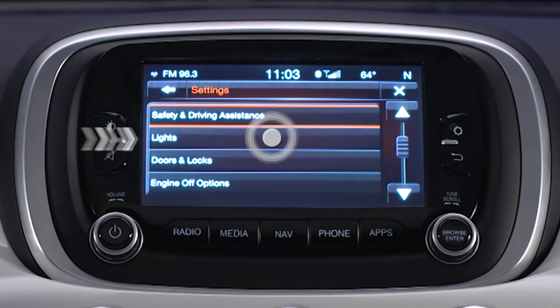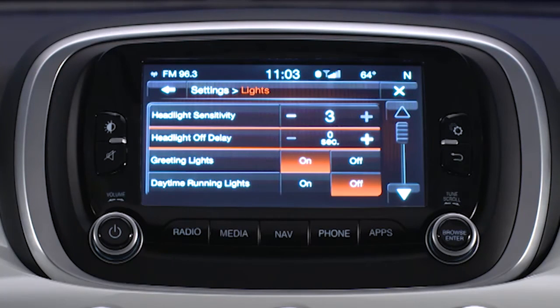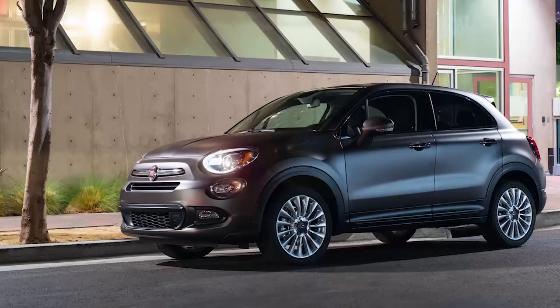You can select lights and then headlight off delay and choose between a 0, 30, 60, or 90 second delay before the headlights turn off after the engine has been turned off. It's a great feature that can light your way to the door at night, even if the door is a ways away.